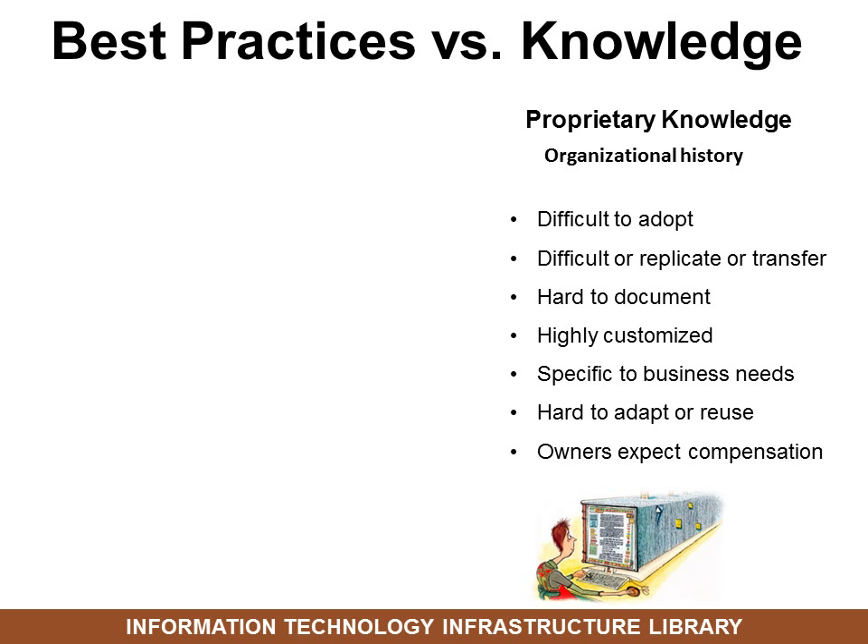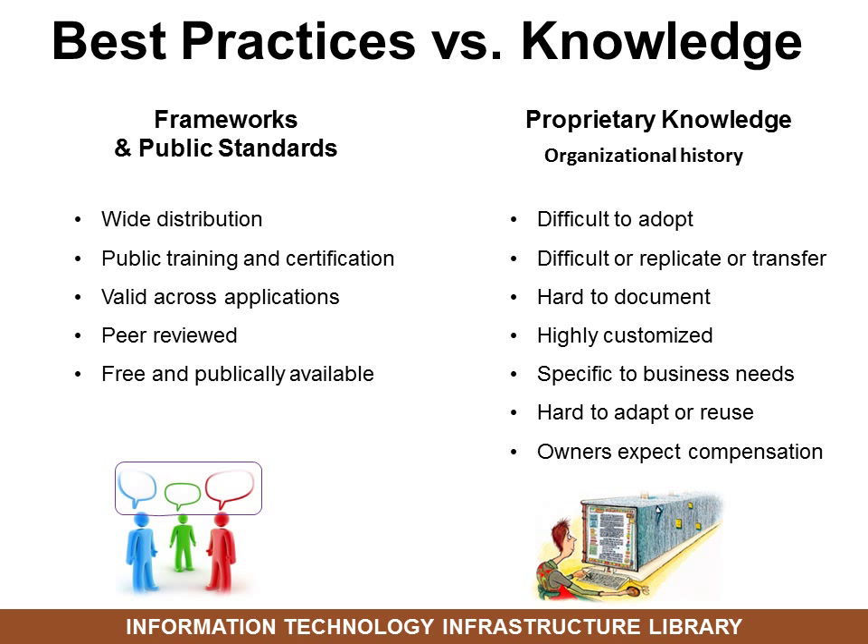Best practices versus proprietary knowledge: a lot of businesses have been around for a while and they create their own proprietary knowledge — organizational history, if you will. But the problem with that is that it's highly customized and hard to document. If something is in your brain or on your C drive, it's hard to share it with someone else.